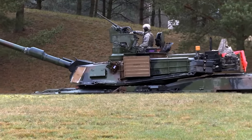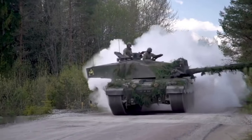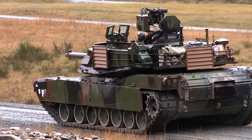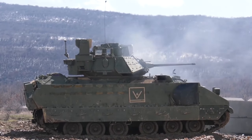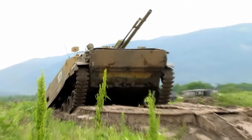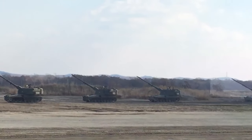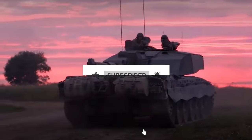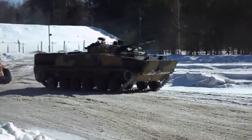That was an epic tour of some of the most amazing armored military vehicles in the world. From the M1 Abrams tank to the Challenger 2, these vehicles are not only packed with advanced technology and firepower, but they also represent the bravery and dedication of the soldiers who operate them. They are tools of defense and protection, serving as symbols of hope and security for the people they serve. If you're feeling inspired, be sure to hit that subscribe button and leave a comment letting us know which of these military vehicles is your favorite.